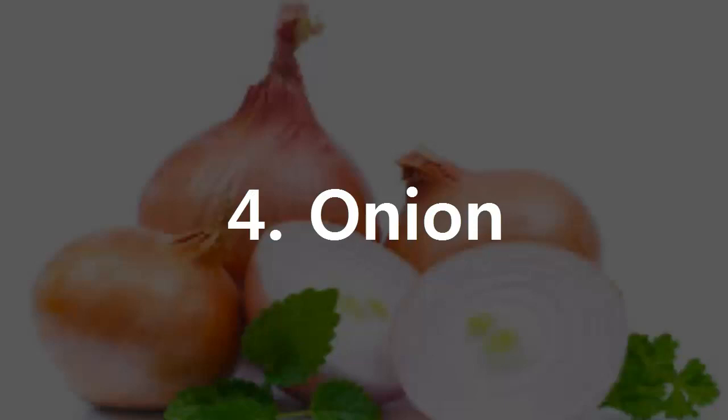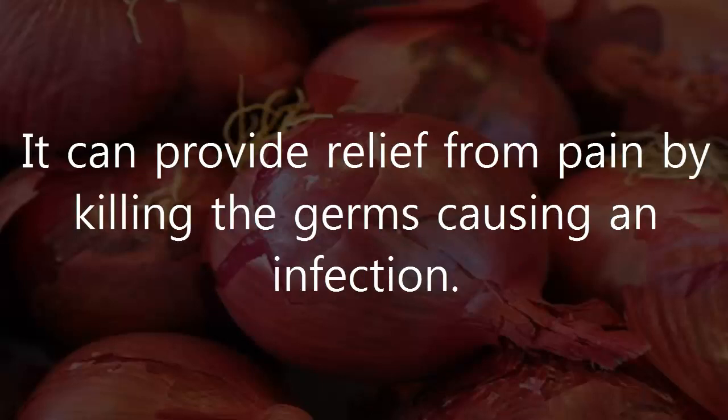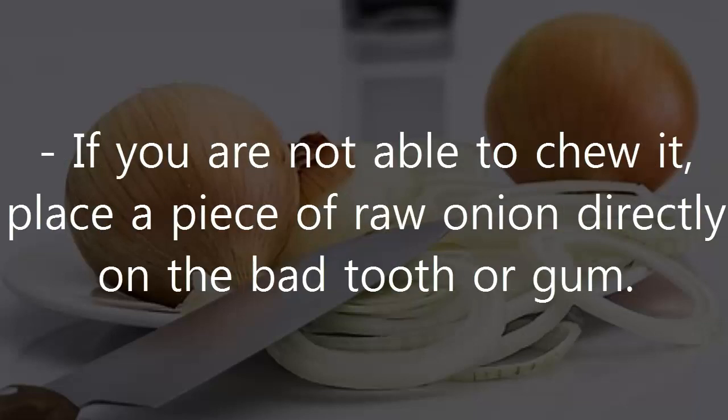4. Onion. Onions have antiseptic and antimicrobial properties that control a toothache. It can provide relief from pain by killing the germs causing an infection. At the first sign of a toothache, chew raw onion for a few minutes to relieve the pain. If you are not able to chew it, place a piece of raw onion directly on the bad tooth or gum.